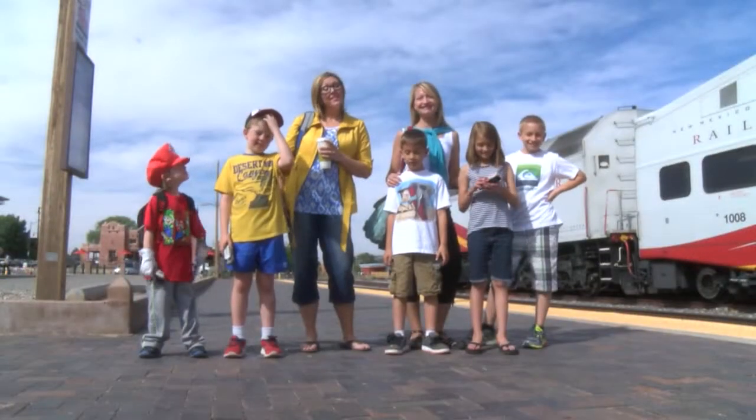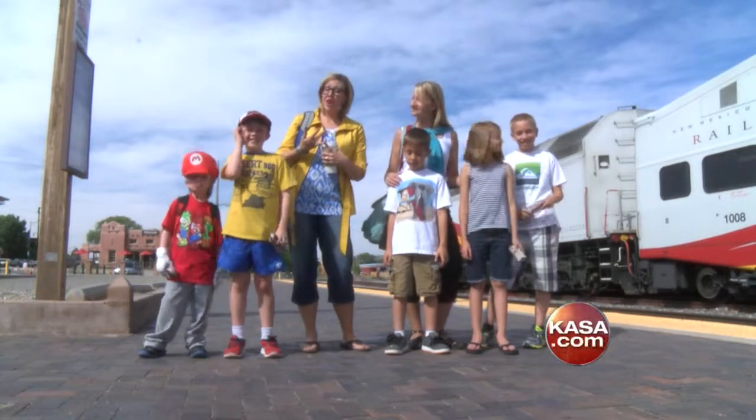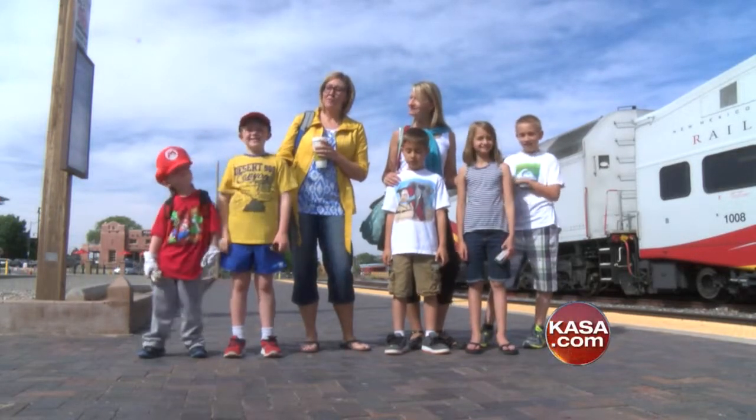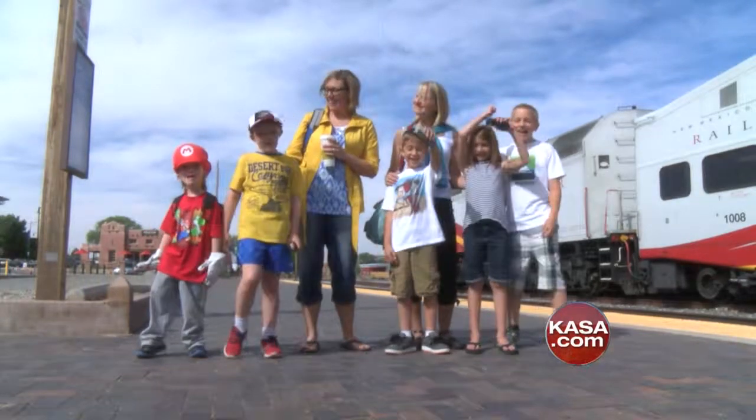For a recap of this and to get a schedule of the Railrunner and maps of where the stations are, you can go to Casa.com and we'll see you next Monday. Kids, are you ready? Yeah! Let's go!